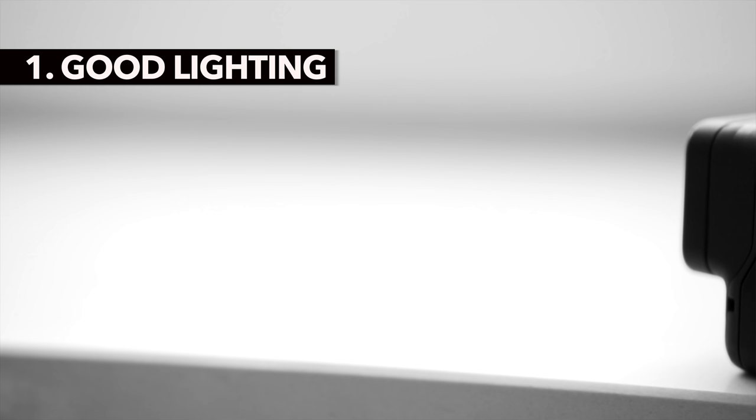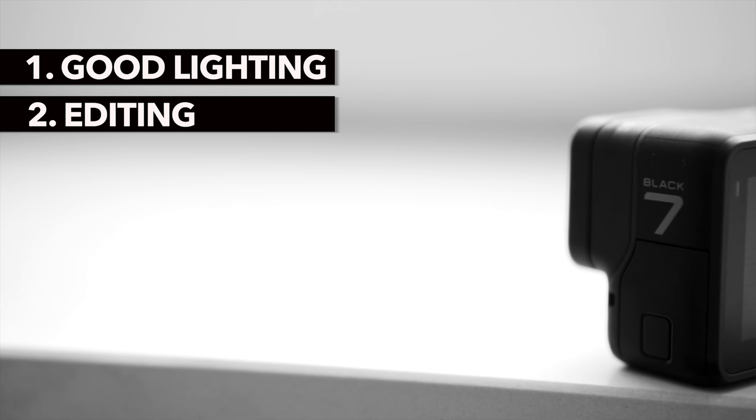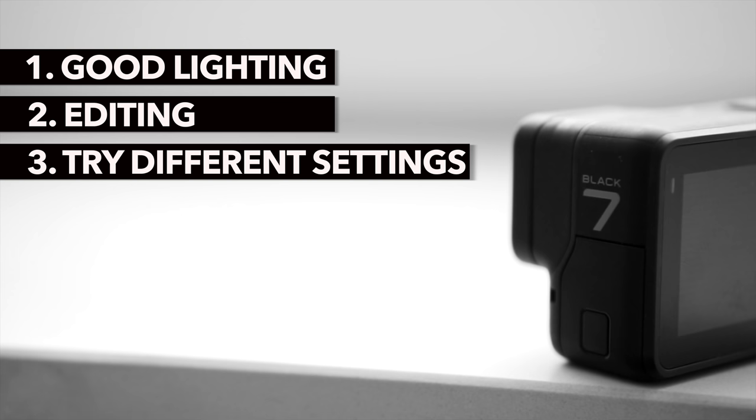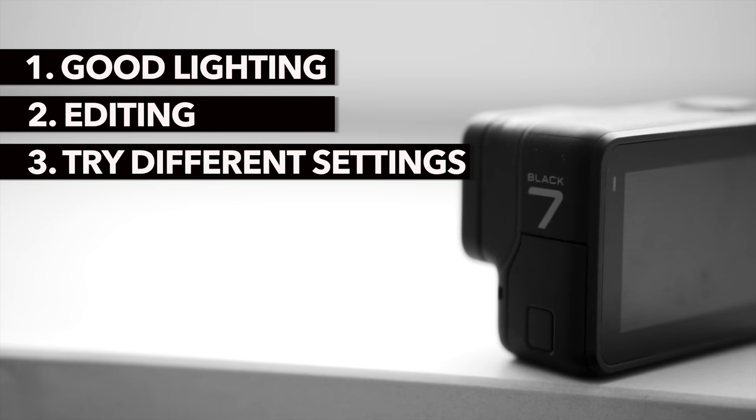So let's recap these 5 mistakes in a positive way with 5 tips. Pay attention to good lighting and avoid bad lighting conditions and situations with very dark and very bright areas in the image. Choose a good editing program and take the time to learn it well — this will significantly improve the quality of your videos. Test and use different settings for different situations; for example, use high frame rates for cinematic B-roll. Test and use several different mounts — this is the great strength of the GoPro system. Take advantage of the wide-angle lens and learn to deal with its weaknesses.